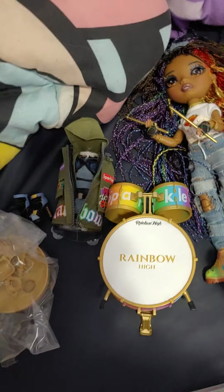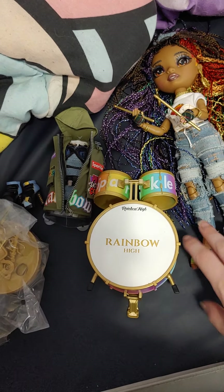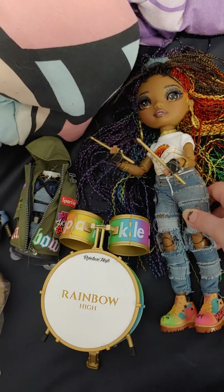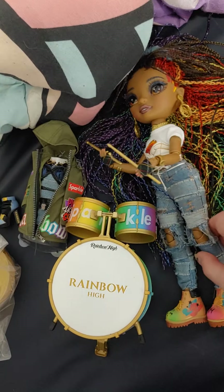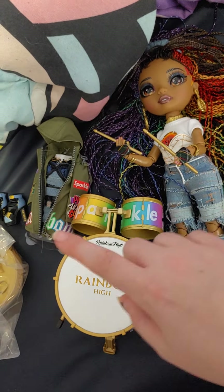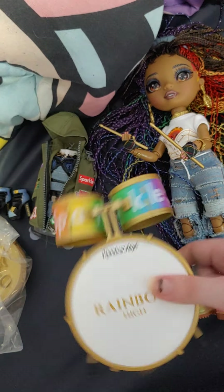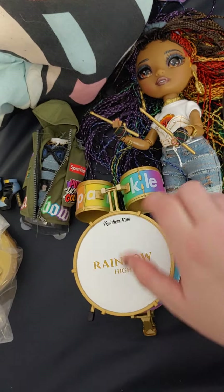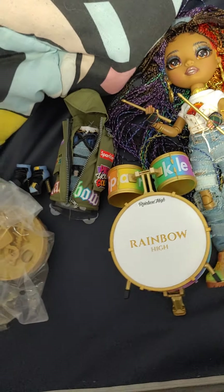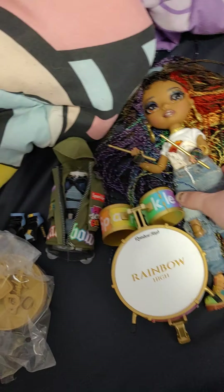You get all of this for $25, which is actually a great price. Normally with a Rainbow High doll you just get the doll and an extra outfit for that price, but this one comes with the drum set, so it's a pretty good deal. I did not like the regular $50 price point at all.